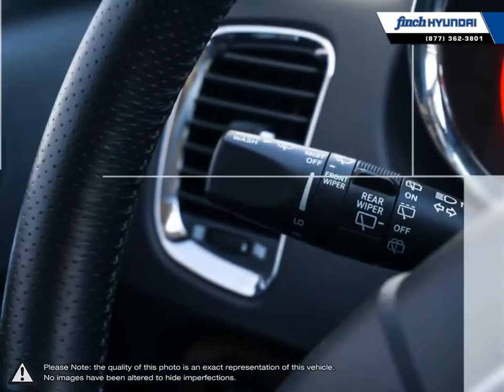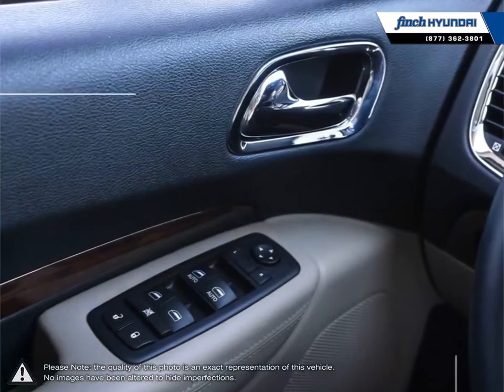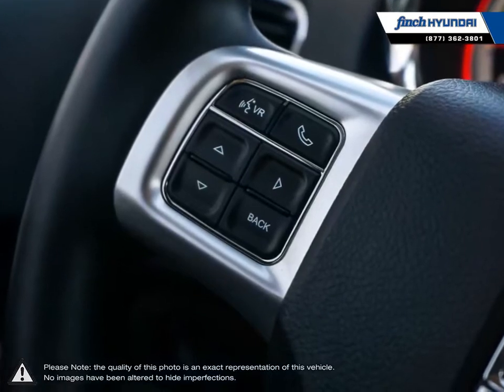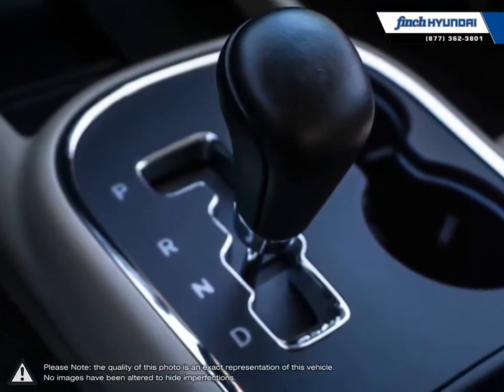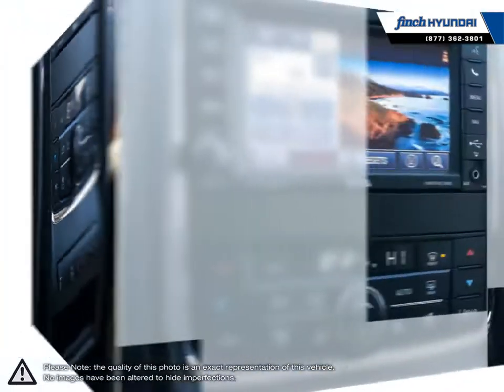Our used vehicle inventory is handpicked by our sales managers and only the cleanest and best kept vehicles make the cut. Many of our vehicles were bought from us new and traded in, so we know these cars and their history. Our staff is well-versed when it comes to product knowledge and will always do their best to find the right fit for your needs and budget.